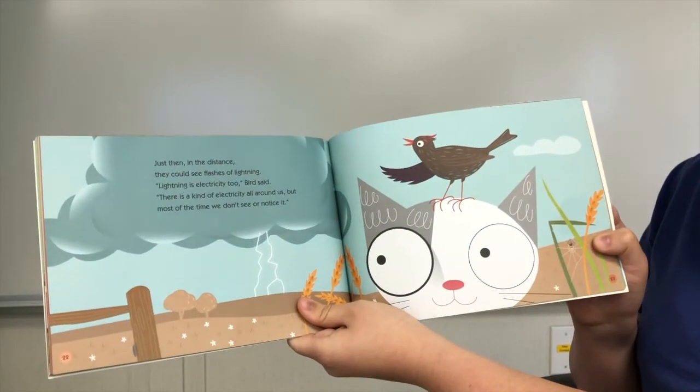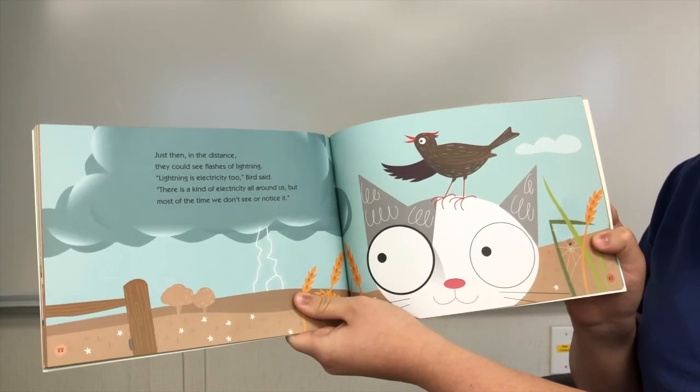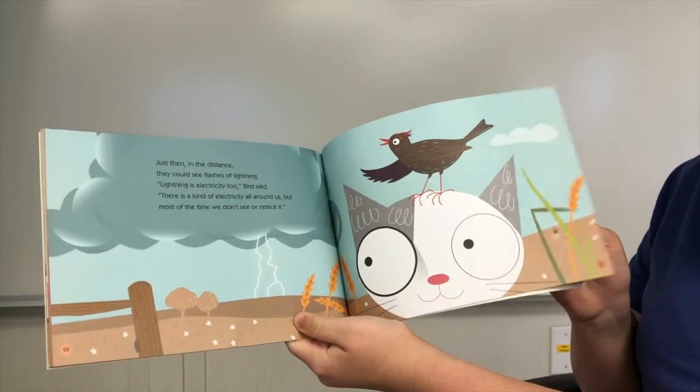Just then, in the distance, they could see flashes of lightning. Lightning is electricity too, Bird said. There is a kind of electricity all around us, but most of the time we don't see or notice it.